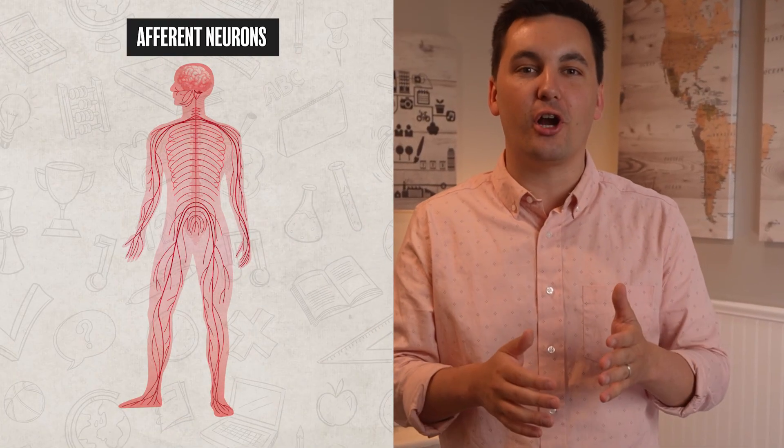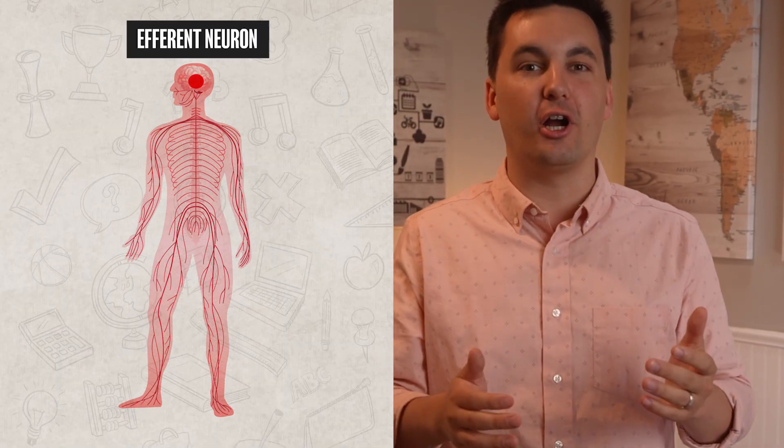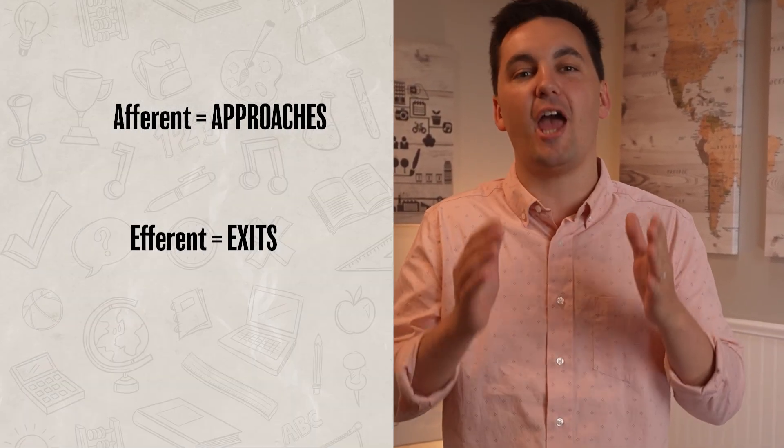These neurons are really easy to mix up. So just remember: afferent neurons send signals to the brain and spinal cord, while efferent neurons send messages from the brain and spinal cord. Try to remember that afferent approaches the brain and efferent exits the brain — A for approach and E for exit.